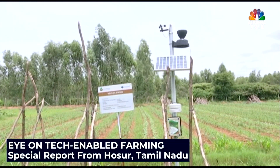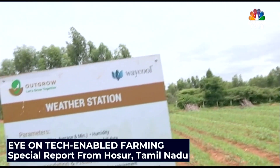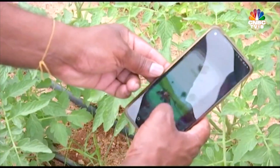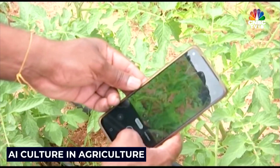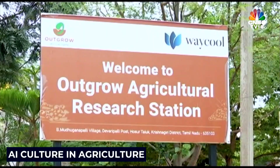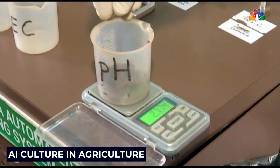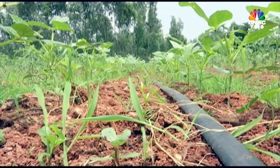You can't miss the portable weather stations on this farm, standing tall to provide live climatic data. Not far away, a farmer uses an AI app to get the lowdown on the health of his crops. Nearby, a soil testing lab sees a technician analyzing samples to figure out the best spot to sow the next crop.